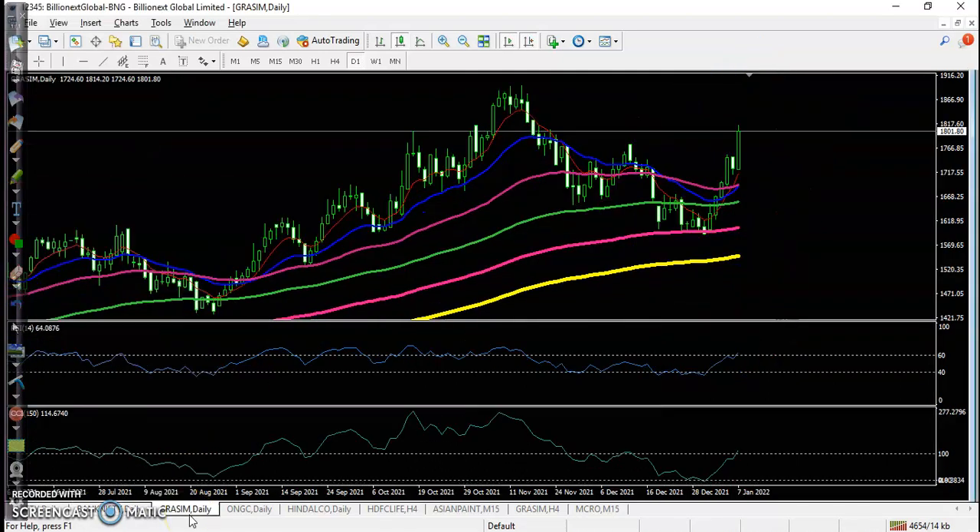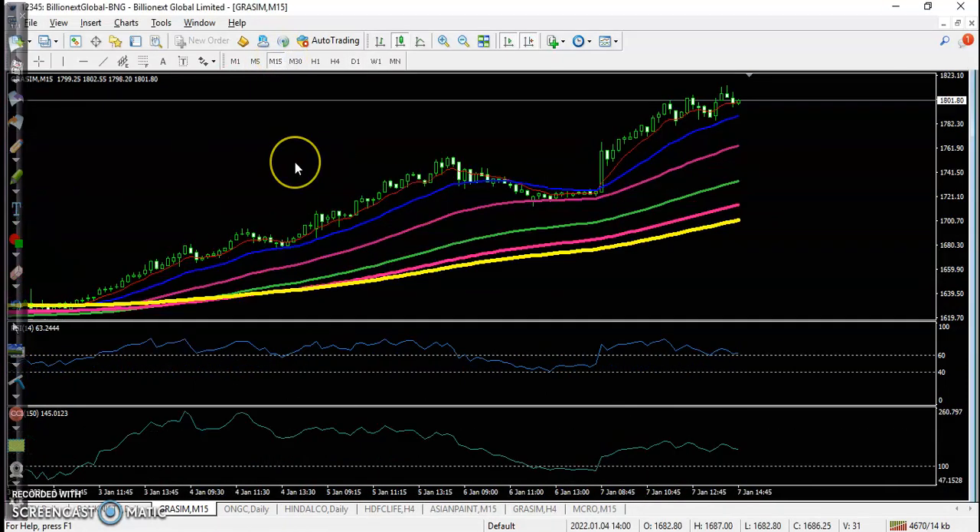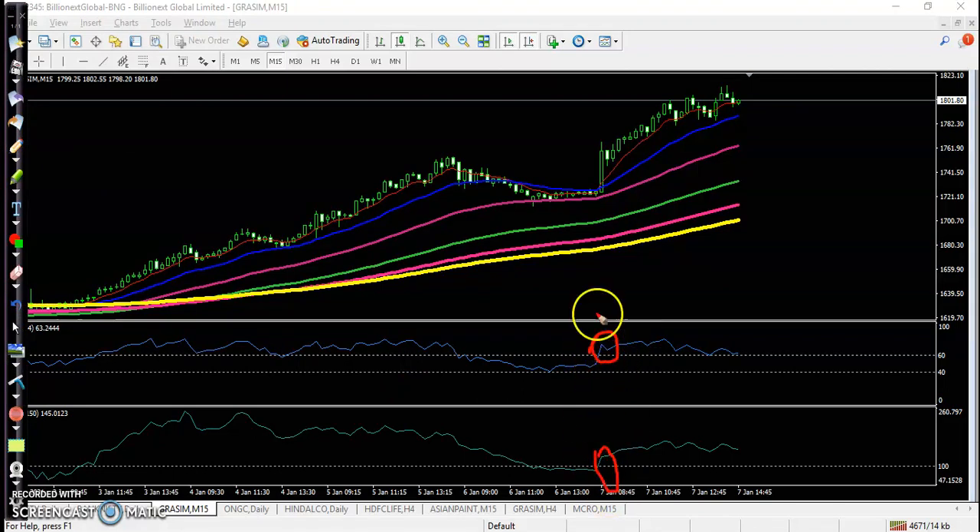Now let's see today's top gainer stocks. First one is Grasim — bouncing off a specific moving average, and price finally broke this resistance trendline, which is a diagonal resistance line. Basically we are looking for a buy when, in a large time frame, price is bouncing off specific moving averages or specific support levels. Then within a 15-minute time frame we need a buy confirmation. Here you can see the buy confirmation is forming — price is in a clear uptrend, bouncing off the 50 moving average. RSI, trend, and CCI are all confirming.